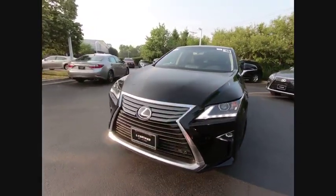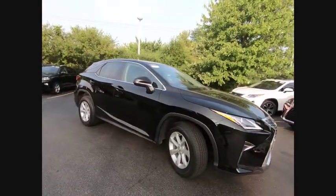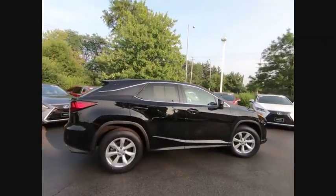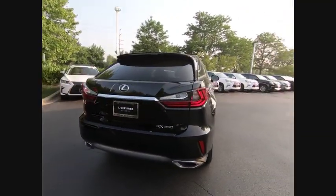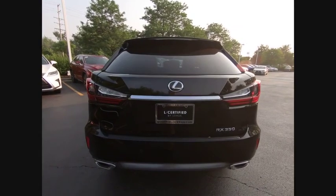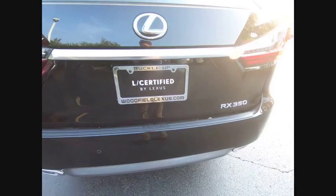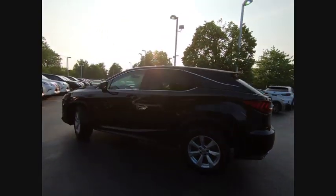We are pleased to show you the 2016 RX350. The RX350 offers a driver-inspired design and intuitive technology that puts you in total control of your interior. Paired with a spacious cargo area and a powerful V6 engine, the RX350 continues to offer the best combination of powerful performance and interior luxury in its class, and is priced below $40,000.